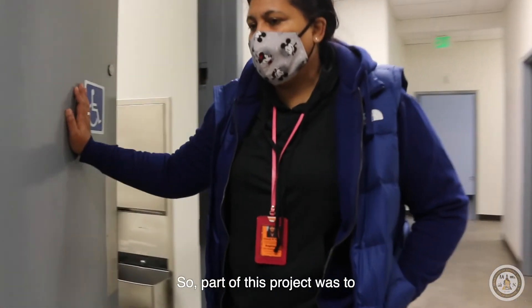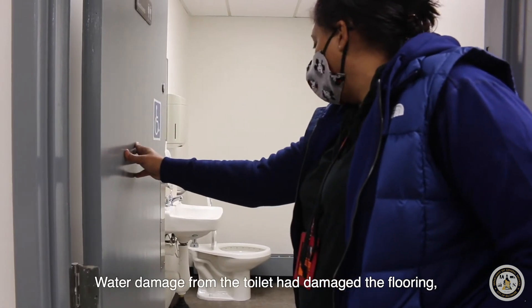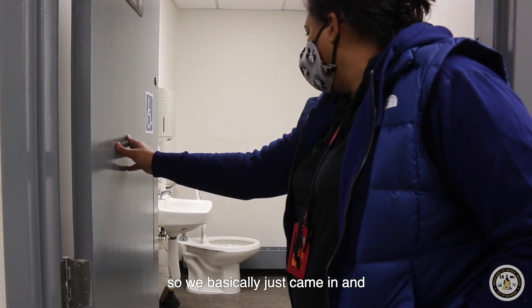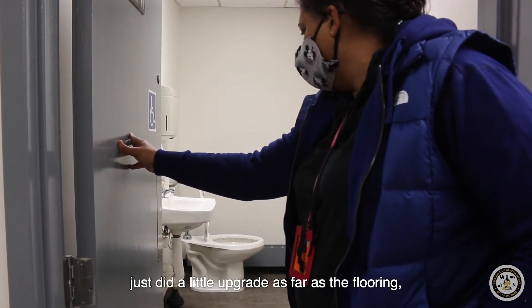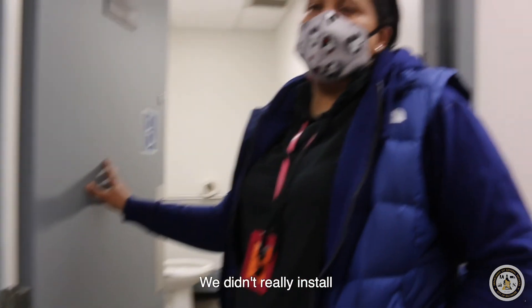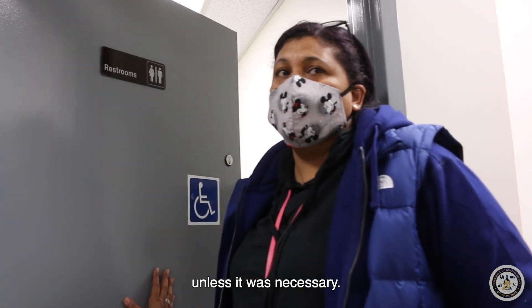Part of this project was to address the restroom. Water damage from the toilet had damaged the flooring, so we came in and did a little upgrade on the floor and made sure there weren't any leaks. We didn't really install any new fixtures unless it was necessary.